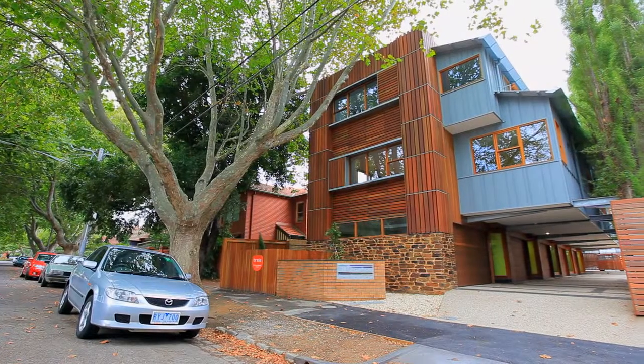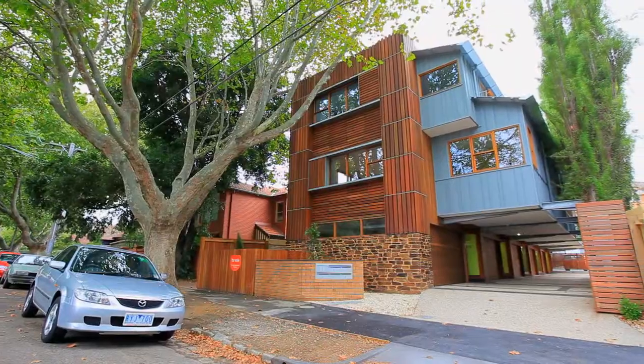Hello, my name's Josh Johnston from Chisholm & Gaiman. Welcome to 2 at 19 Ruskin Street in Elwood. Let's go take a look inside this brand new townhouse.